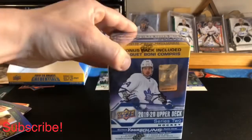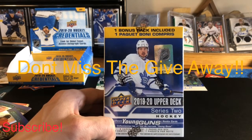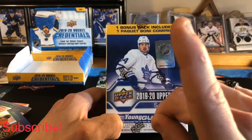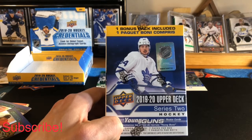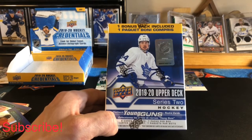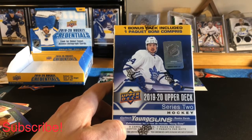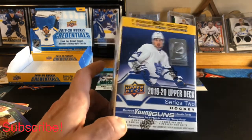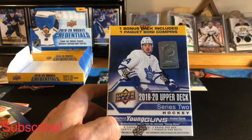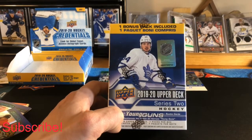As a reminder, this blaster box could be yours! All you have to do is be a subscriber to our channel and comment 'Upper Deck Series 2 Blaster Box' on our mail day video — link above. The contest is open until May 24th at midnight. I'll select a winner, open the box live, and ship the hits to the winner. Thanks for the support, smash that subscribe button, like the video, and let me know what you thought of the Credentials box. Keep breaking it down — cheers!